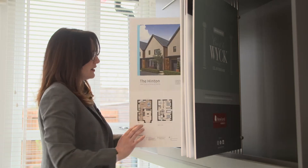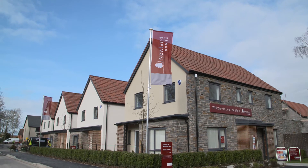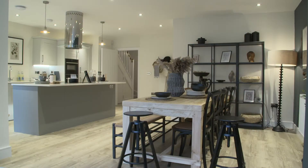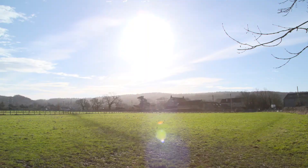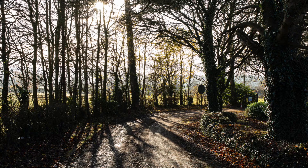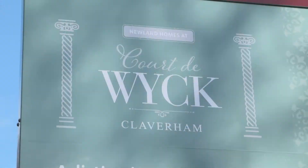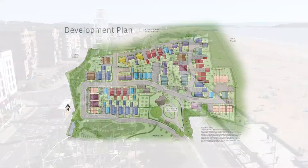Here at Court de Wyck we have 75 properties which are made up of two, three and four bedroom homes. Court de Wyck is neighboured by beautiful countryside which offers a variety of country walks, along with access to the Mendip Hills which provide views of outstanding natural beauty. Court de Wyck is situated between Bristol and Weston-Super-Mare, taking advantage of both the city and the coastal life.